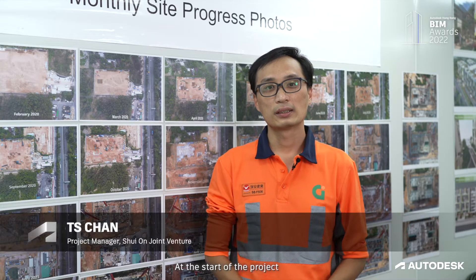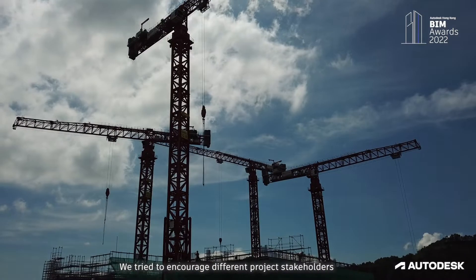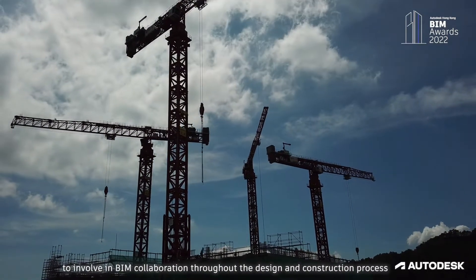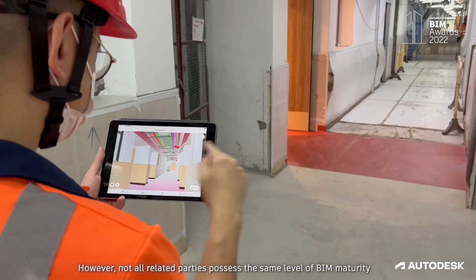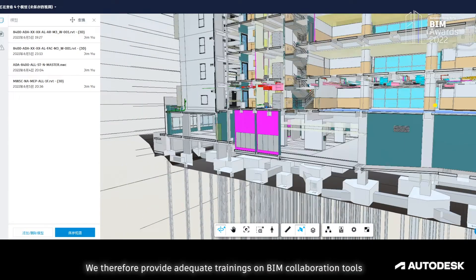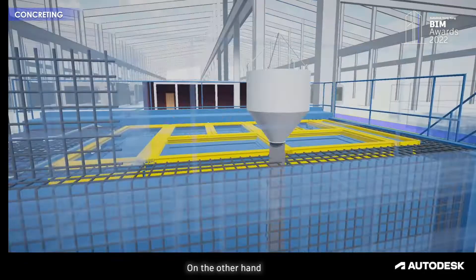At the start of the project, the project team faced some challenges through BIM applications. We tried to encourage different project stakeholders to involve in BIM collaborations throughout the design and construction process. However, not all related parties possessed the same level of BIM maturity. We therefore provided adequate training on BIM collaboration tools.